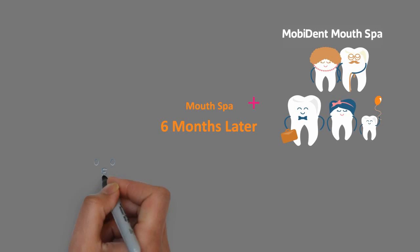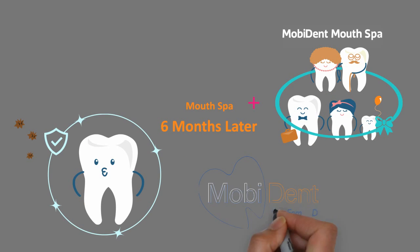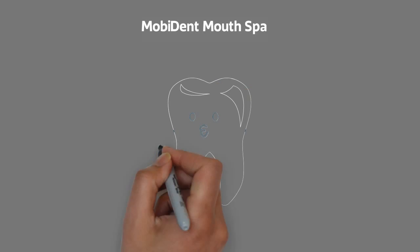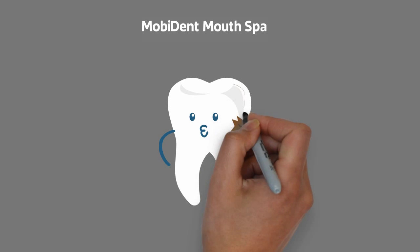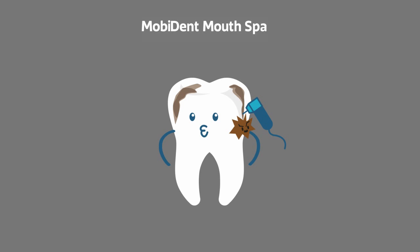Regular Mouth Spa ensures no serious oral infections for your family, as Moby Dent is your family dentist. The Mouth Spa includes cleaning, plaque and tartar removal from the teeth and gums, done using titanium-tipped ultrasonic painless machines.